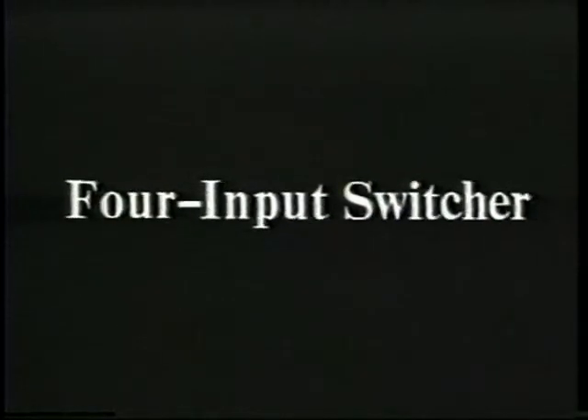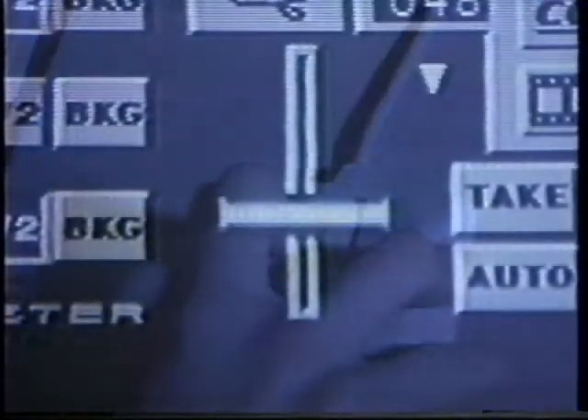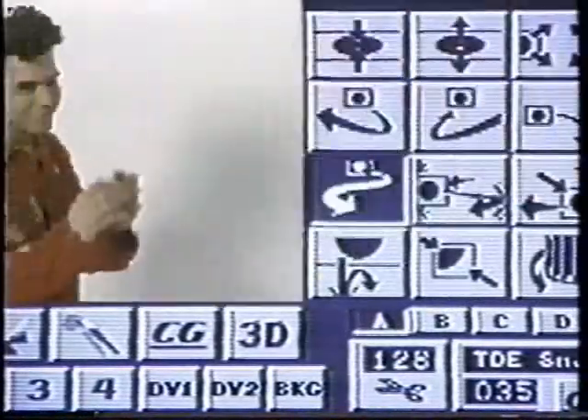There's the four-input switcher — the world's most advanced production switcher. Any switcher lets you perform cuts, dissolves, and wipes between video sources. But the Toaster lets you do organic wipes that you won't see anywhere else. And there's digital video effects. Before the Toaster came along, digital video meant you had to have deep pockets for big budgets. Not anymore. With just the click of a mouse, you can generate hundreds of real-time video effects — just like what you see on television.